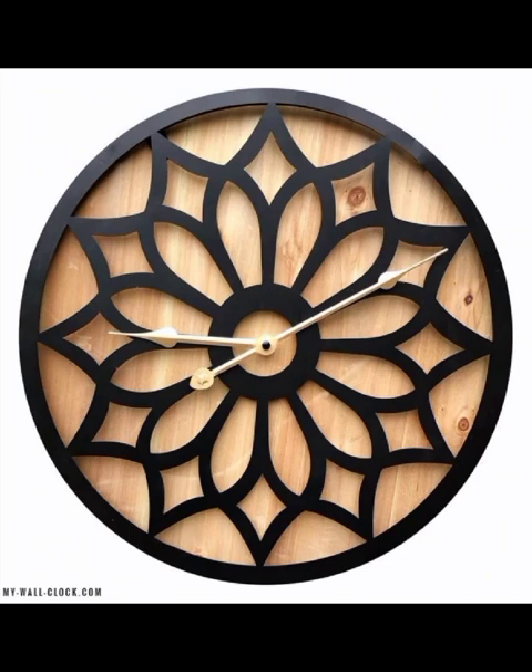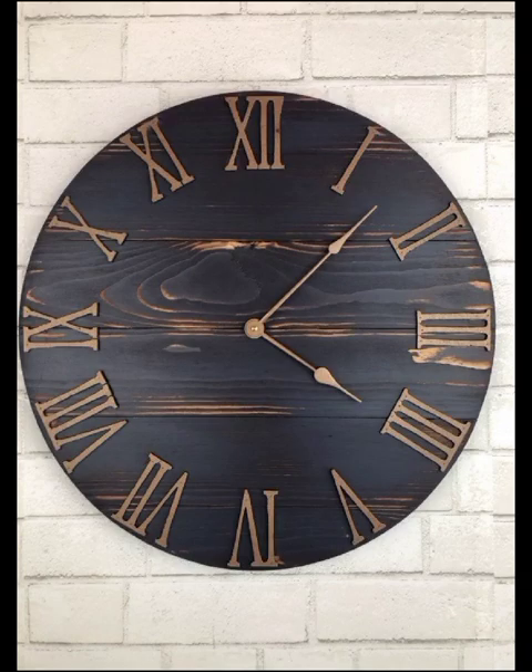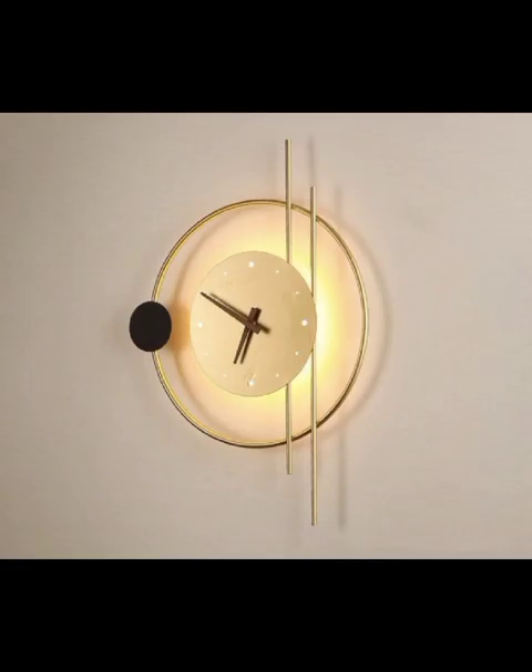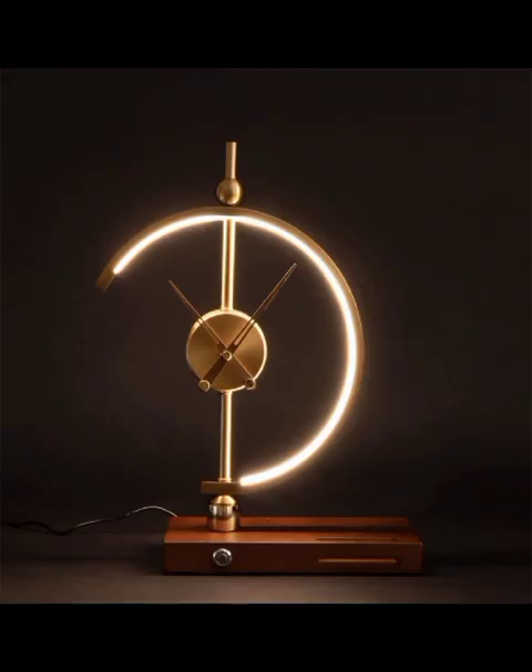In this extravaganza, we don't just showcase clocks — we inspire you to get creative. DIY clock projects take center stage, demonstrating how you can personalize and customize timepieces to match your unique style. Whether it's repurposing vintage items into a clock or crafting one-of-a-kind designs, we encourage you to unleash your inner artist.